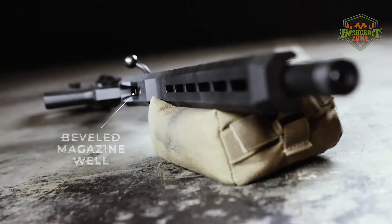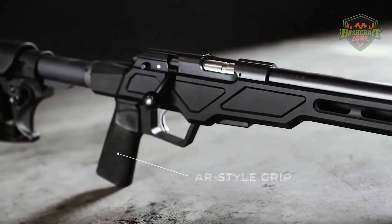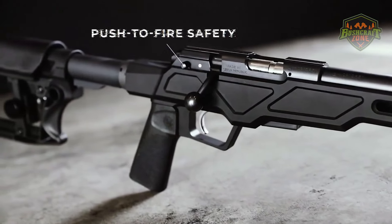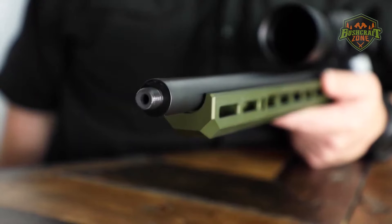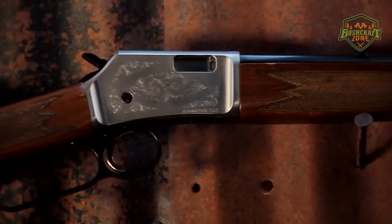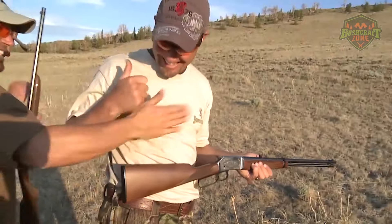As we venture into 2024, the .22 Long Rifle (.22LR) continues to be the most popular rimfire caliber, favored by new shooters, seasoned marksmen, and everyone in between. This caliber's appeal lies in its affordability, low recoil, and versatility, making it ideal for training, target shooting, and small game hunting.